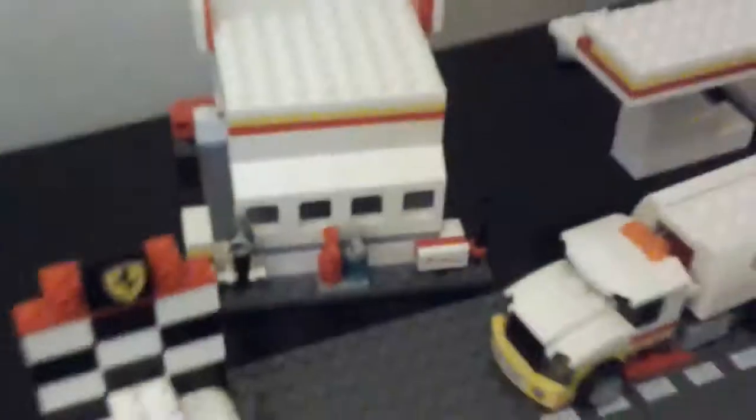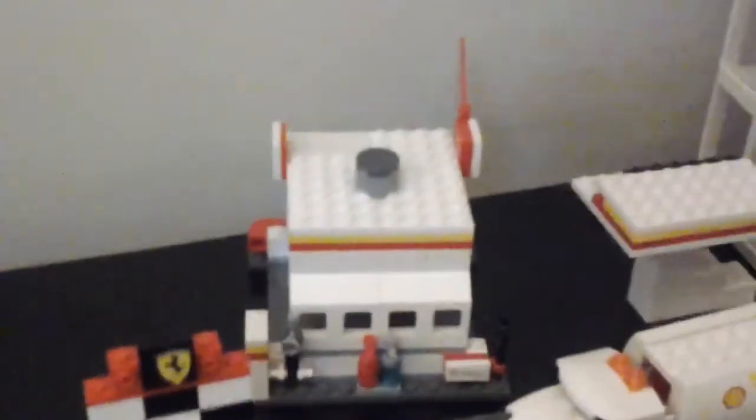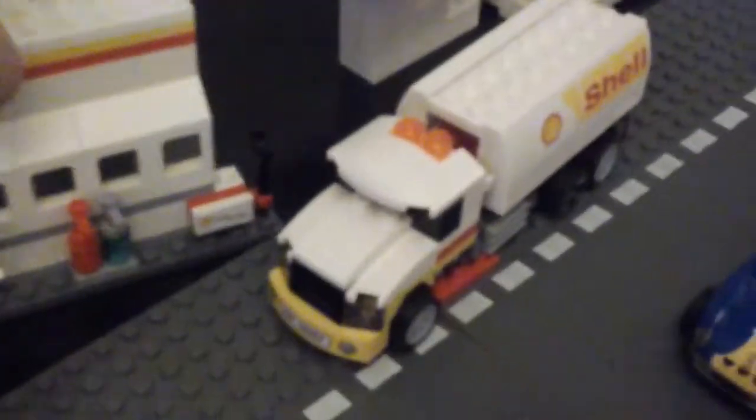It fell down. There. I guess it fell down here. Oops. This thing can move.